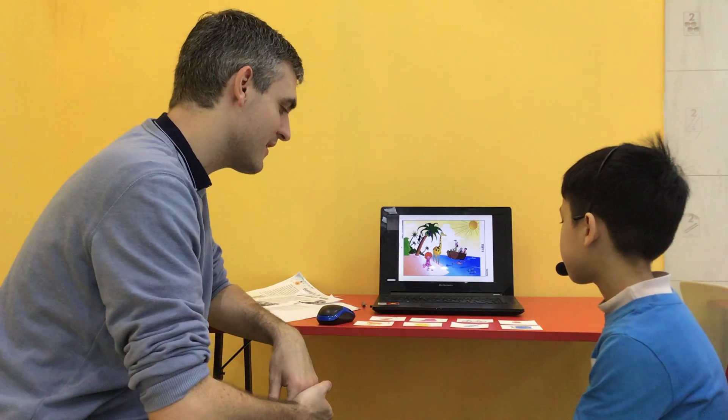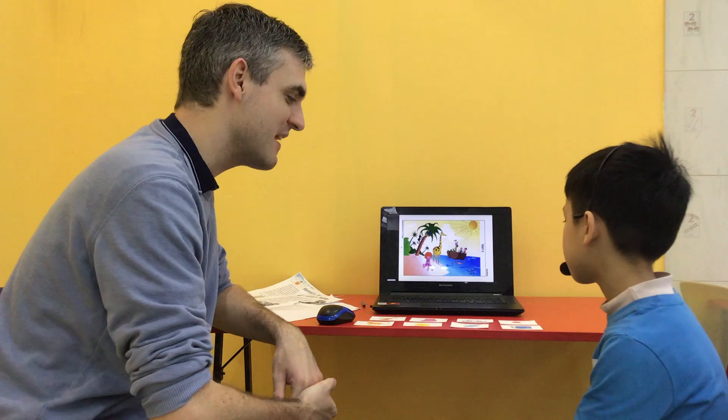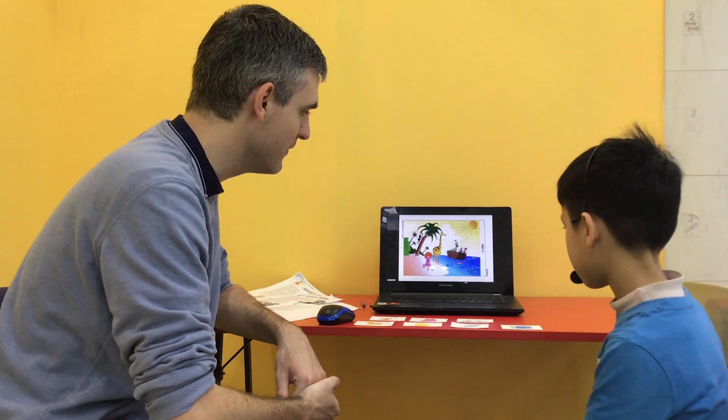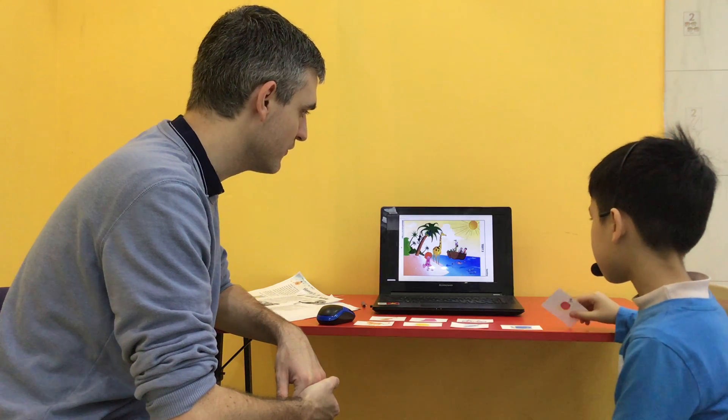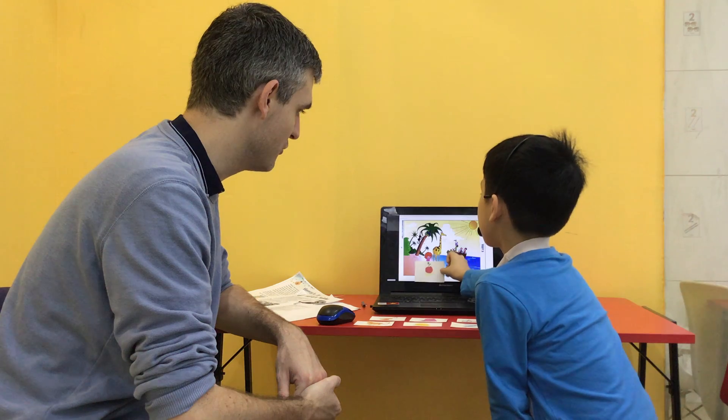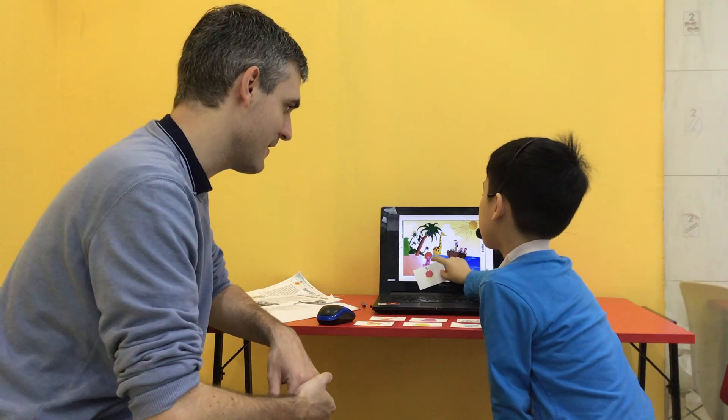Can you pick up the apple please? Good. Excellent stuff. Can you put the apple in front of the girl on the bench? Good. Excellent stuff. Okay, can you put it back there for me?